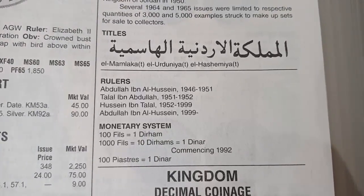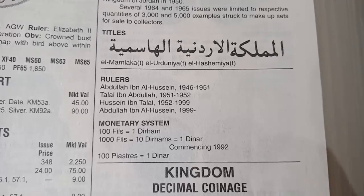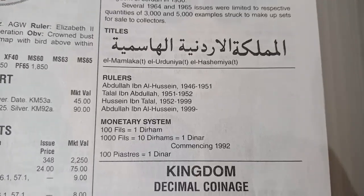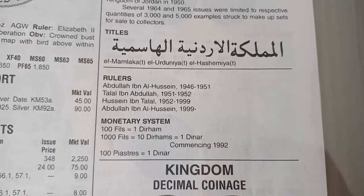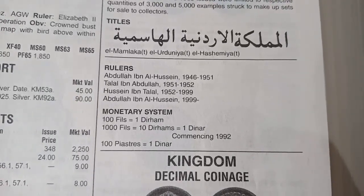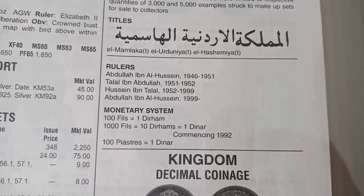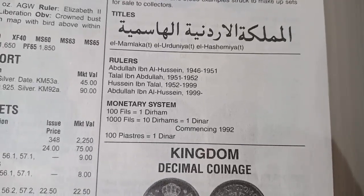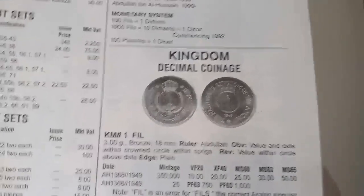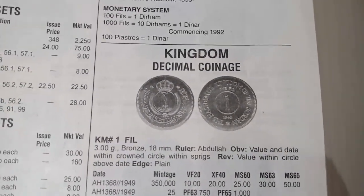Rulers of Jordan include Abdullah ibn Al-Hussein, Talal ibn Abdullah, and Hussein ibn Talal. The monetary system: 100 fils equal 1 dirham, 1000 fils equal 10 dirhams equal 1 dinar, and 100 piastars equal 1 dinar. This is a kingdom decimal coin. This coin's denomination is fils, weight is 3 grams, metal is bronze, and the ruler is Abdullah.